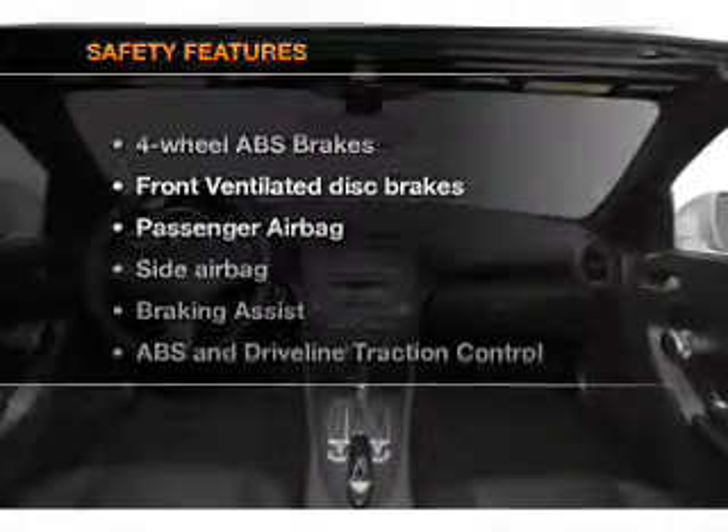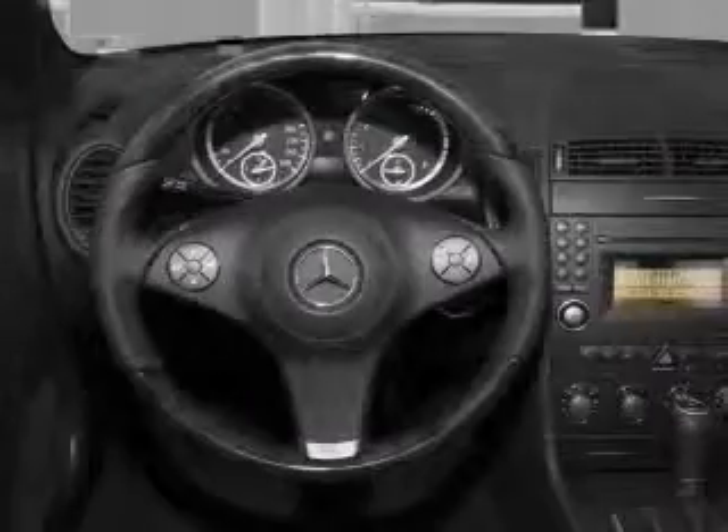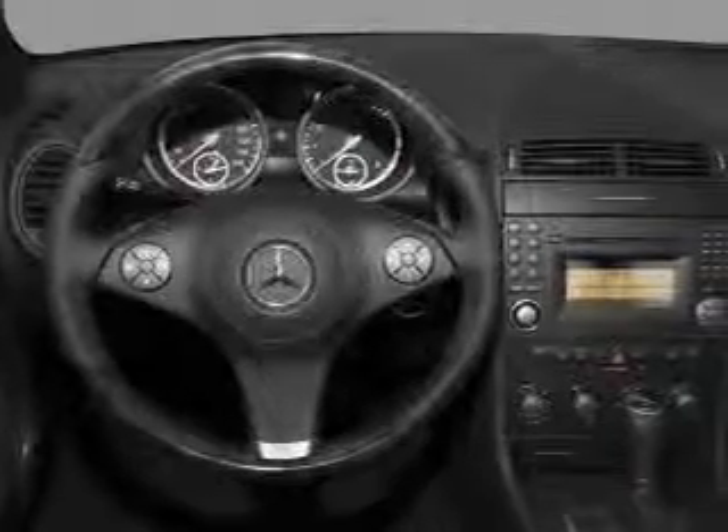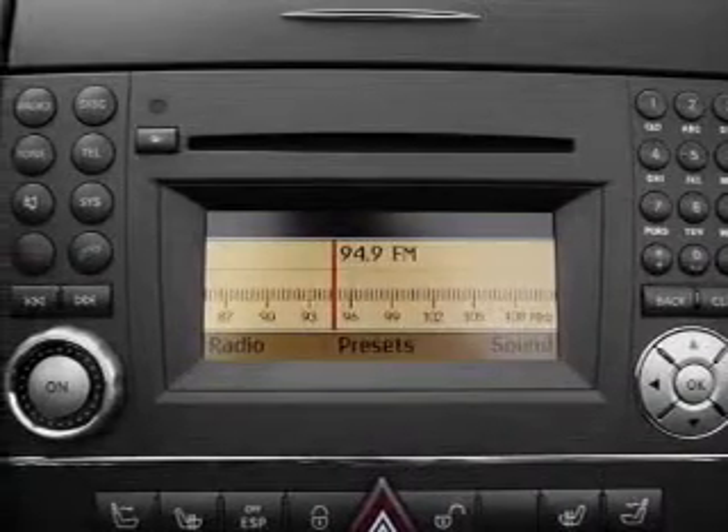If safety is a high priority, rest assured knowing that these top safety components are included: front ventilated disc brakes, passenger airbag, side airbag, traction control, stability control, daytime running lights, and low tire pressure warning.